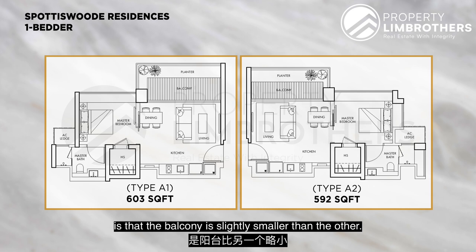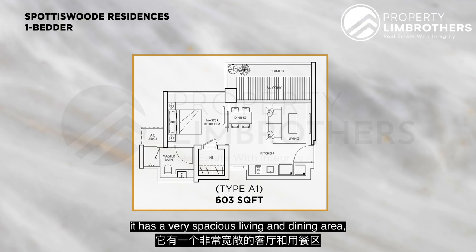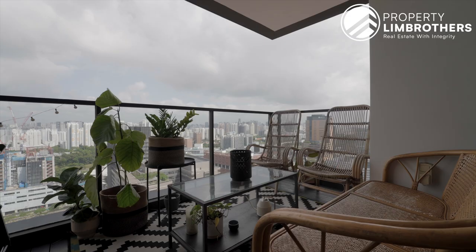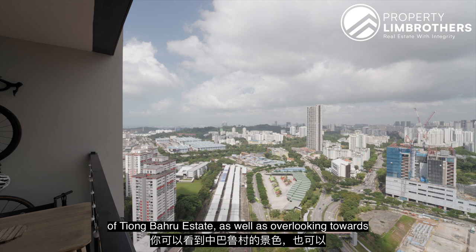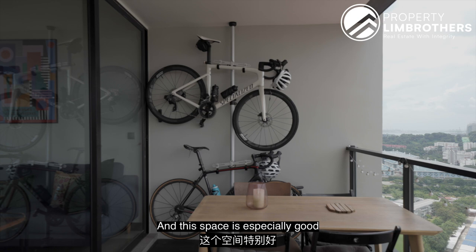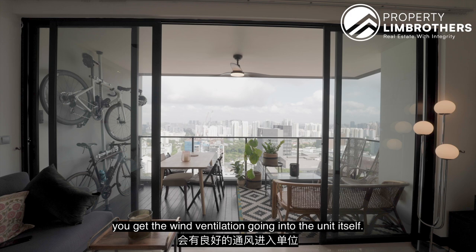Pulling out the floor plan of this unit, it has a very spacious living and dining area, an open concept kitchen, a nice balcony, the master bedroom with master bathroom, and a home shelter currently used as a wardrobe. Opening up to the balcony, you get to see the entire view of Chinatown Conservation Estate, overlooking towards Singapore General Hospital. This faces the northwest direction, which brings afternoon sun into the unit — it's especially good for drying clothes. It's also very windy, and when you open the sliding door, the wind ventilation flows into the unit.